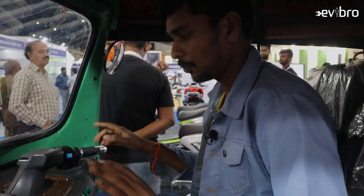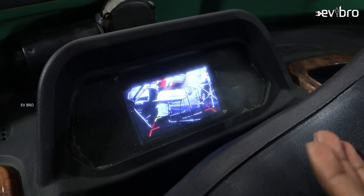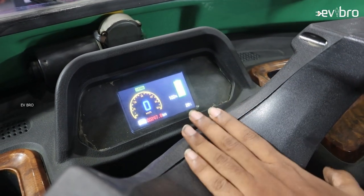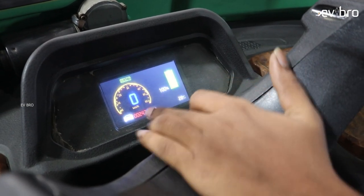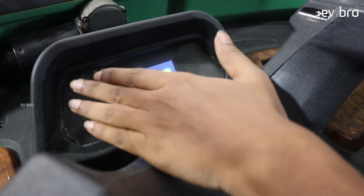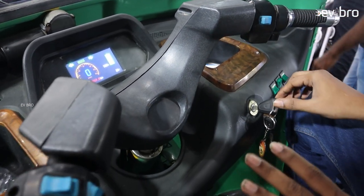This electric auto comes with a reverse camera option as well, so the driver can see what's happening at the rear side — that is a safety feature. The dashboard shows the speedometer, complete battery percentage, odometer, and battery temperature, all visible on this digital speedometer. There are also the throttle and switches here.